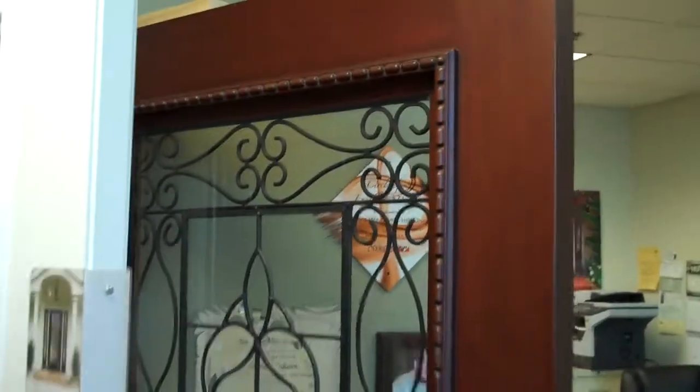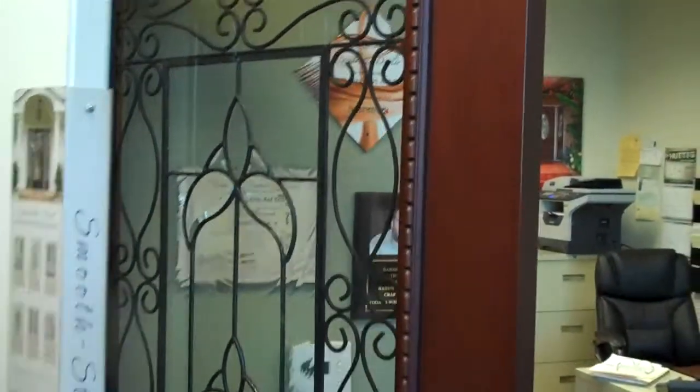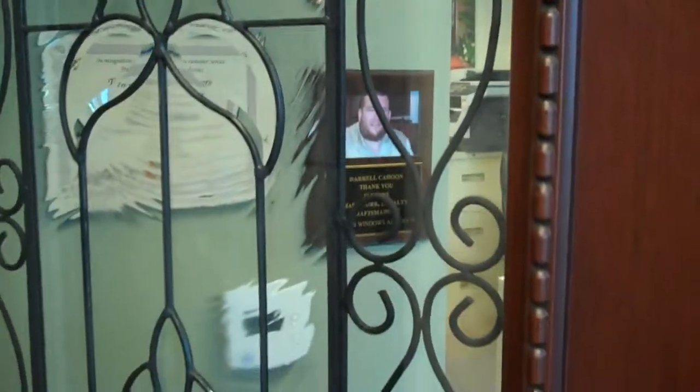More recently, you're seeing more and more wrought iron and full glass doors. This is a beautiful example. Through the glass, you can make out what's on the other side, so there's not a lot of privacy, but it is a very beautiful door.